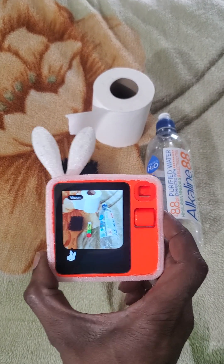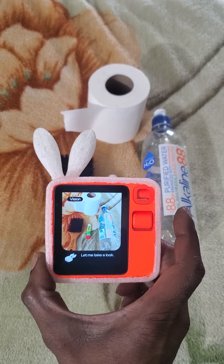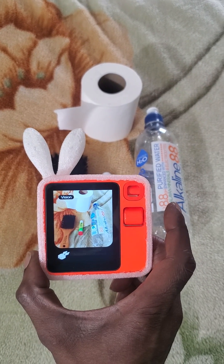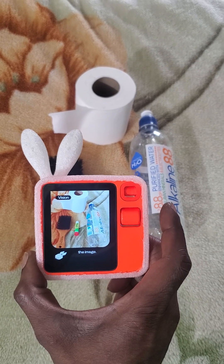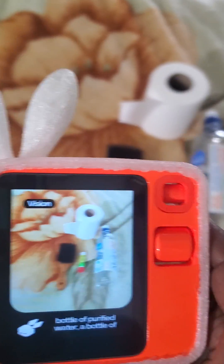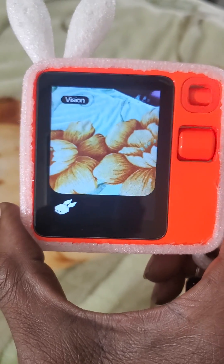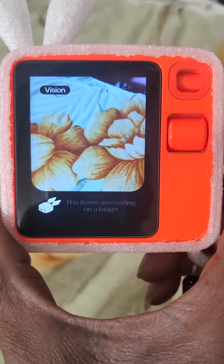Tell me what you see in front of you. Let me take a look. I see several household items in the image. There is a roll of toilet paper, a bottle of purified water, a bottle of super glue, and a hairbrush. The items are resting on a beige towel or rug.